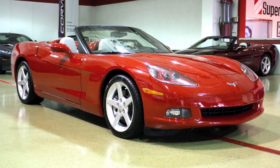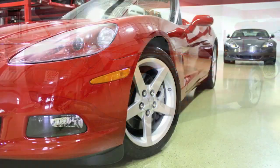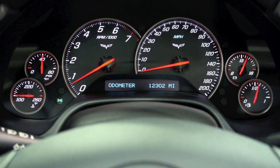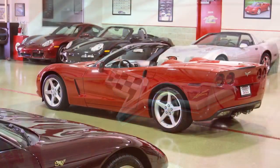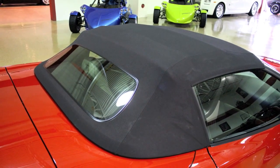Today, representing the sixth generation of Corvettes, this 2006 convertible is in spectacular condition and it's nearly identical to the brand new Corvettes available today. Having covered just over 12,000 miles, this Corvette convertible has led a light life and it shows. Finished in victory red with the black convertible soft top, the exterior shows as new.